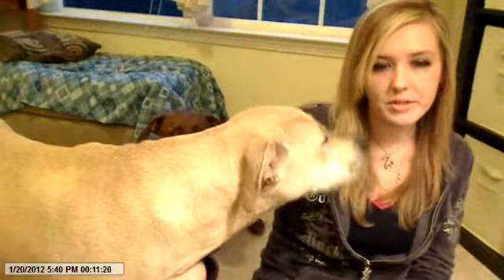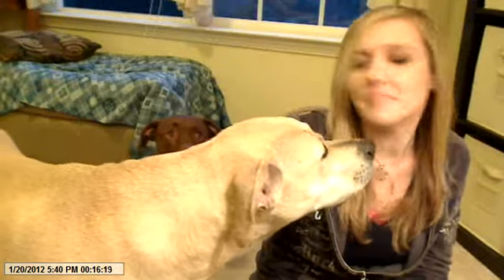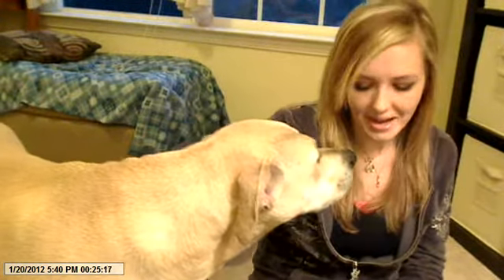Hey guys. I wanted to do a quick Mac Naturally haul on what I got from the collection. I wasn't going to get anything from Naturally — I kind of avoided looking at it because I had gotten so many new Mac items during their holiday collection. But I had gotten some Mac products for Christmas that I had already bought myself, so I ended up returning them and picked up some things from the Naturally collection.